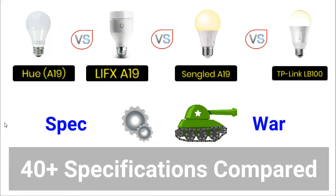Hello everyone and welcome to another spec war brought to you by James from MySmarterHome.com. The spec war is my product comparison video. The four products I will be comparing today are smart lights or smart bulbs: the Philips Hue vs. the LIFX vs. the TP-Link vs. the Sengled.